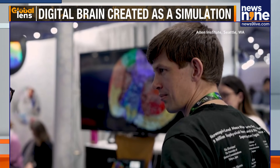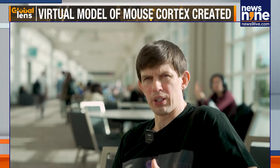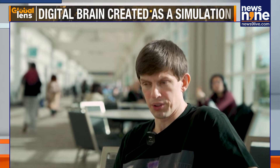Anton Arkhipov is leading the research effort at the Allen Institute. The model was constructed by integrating very carefully and systematically a large array of data about the cell types, connectivity and neural activity across the mouse cortex — primarily the Allen Institute data.